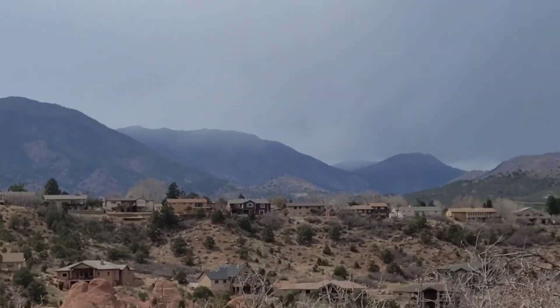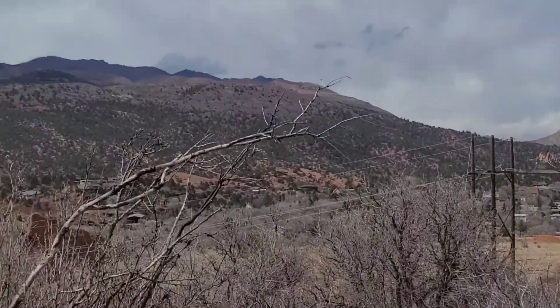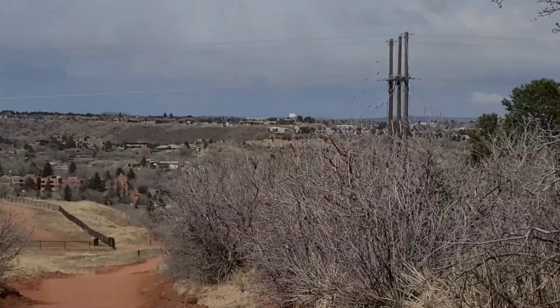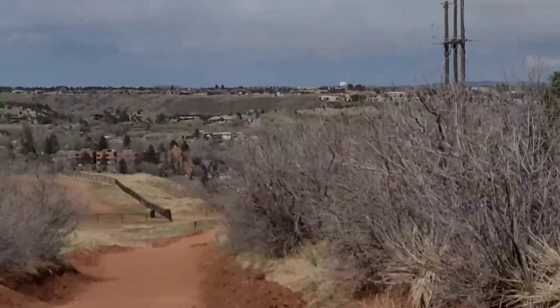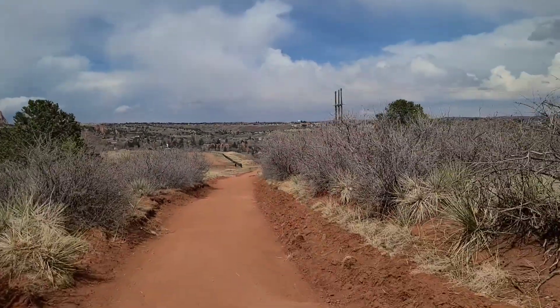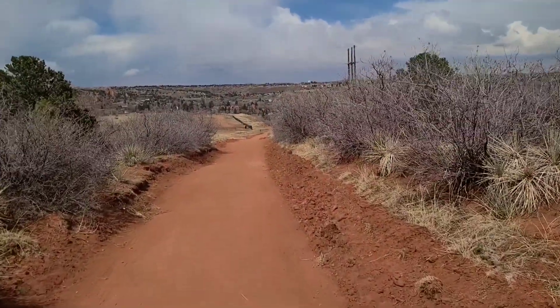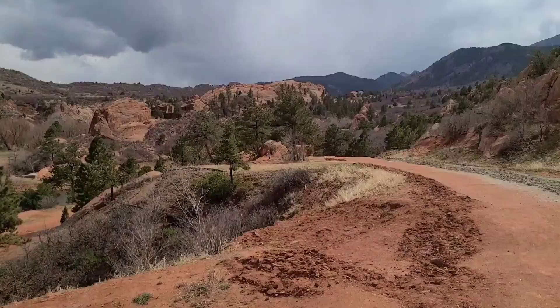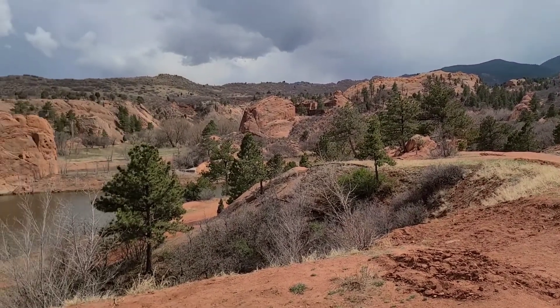I think I'm going to go back down. This is Mesa trail. I'm going to go back down here and check out the Greenlee trail and then head out of here.